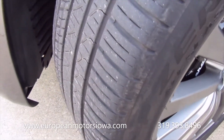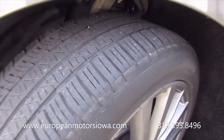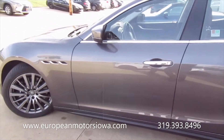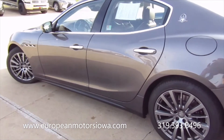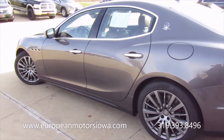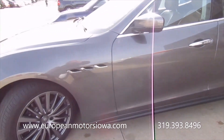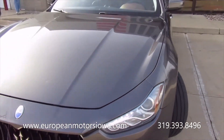P-Zero Pirellis on all corners — there's a lot of life left remaining, so you're in good shape. Shouldn't have to do anything. This is ready to enjoy right now, and like I say, we can ship this to you if you'd like.